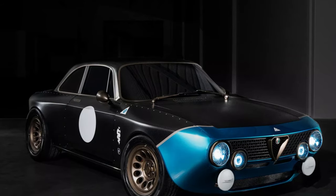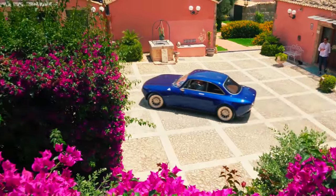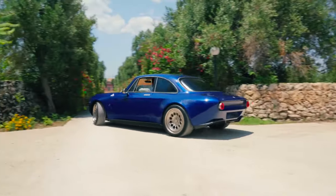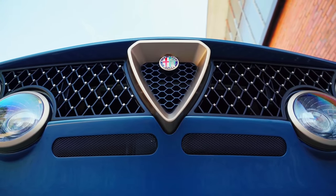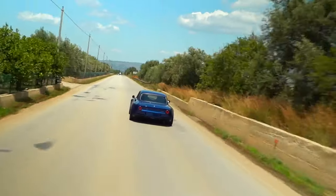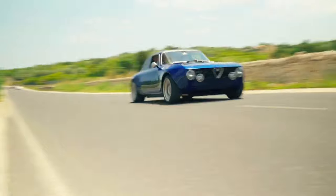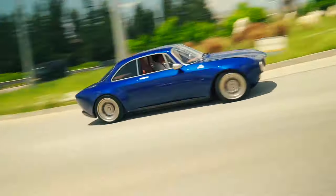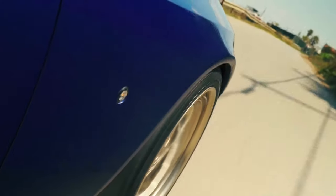Totem removed the original panels and replaced them with new lightweight carbon fiber parts. Most of the prototype's bodywork is made of exposed carbon fiber, but the completely renewed front bumper has a gorgeous blue finish. Totem also fitted two-piece forged wheels, designed new LED headlights, and fitted distinctive LED taillights.